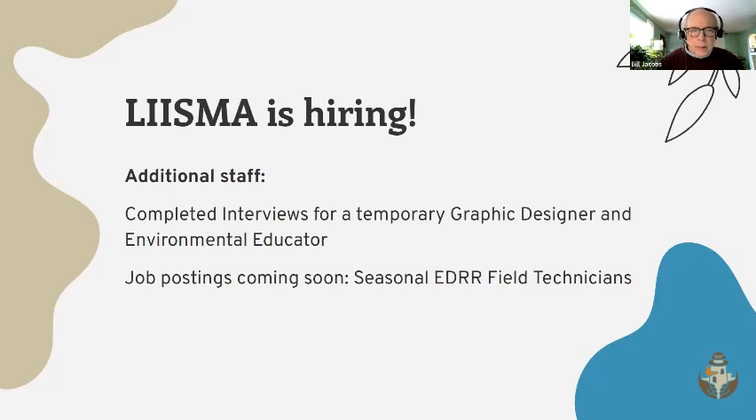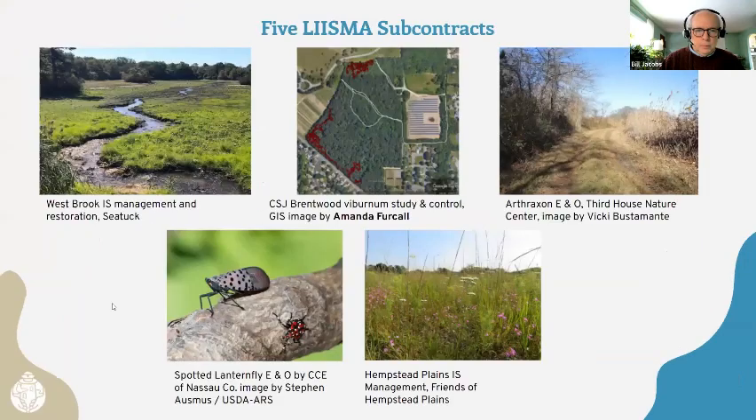If any of our partners have graphics needs or environmental education needs related to producing educational materials, please let us know and we'll try to work that in. We will also be hiring seasonal EDRR field technicians very soon — the job announcement will go out shortly, for the spring and early summer. We have five subcontracts we're working on; we weren't able to work out the subcontract in New York City, but we have five great projects.